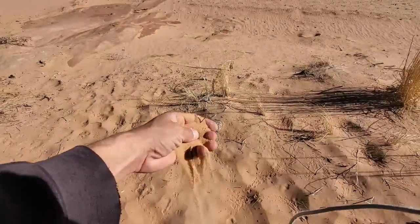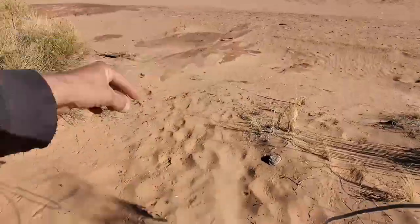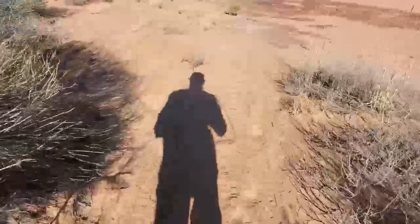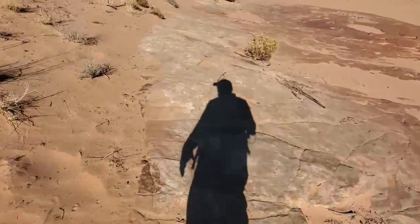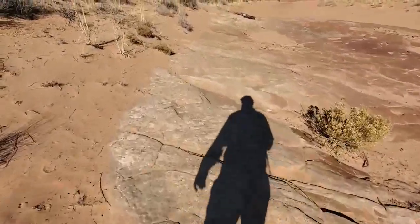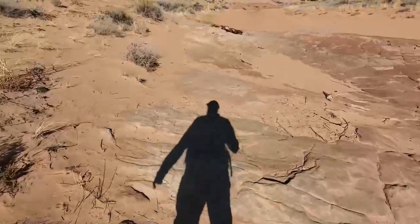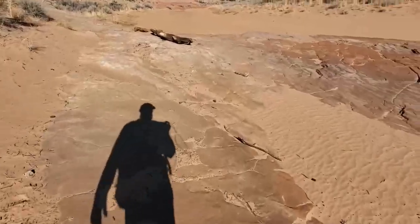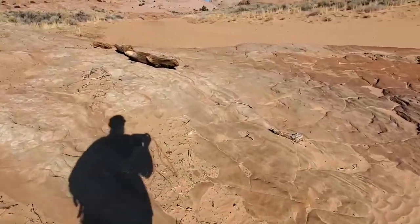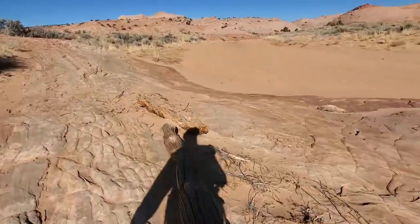That is really sandy. You can see all kinds of wildlife tracks just running everywhere. I don't know what half of them are — probably kangaroo rats and kit foxes, and maybe some mule deer. I've seen a few tracks but I don't really know what everything is.